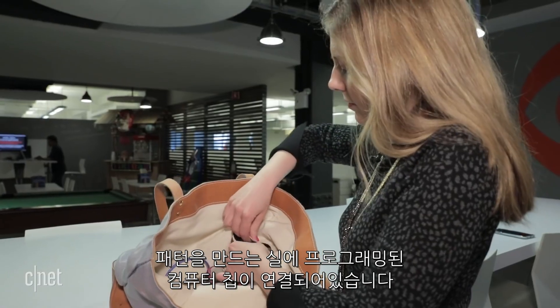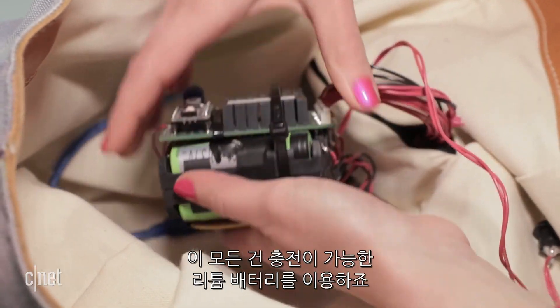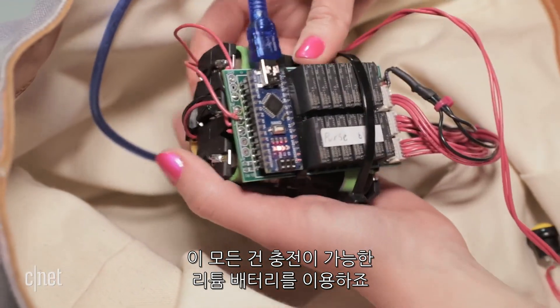A computer chip is connected and it's programmed to send a current through different threads, heating them up to create a pattern. All of it is powered by a rechargeable lithium-ion battery.